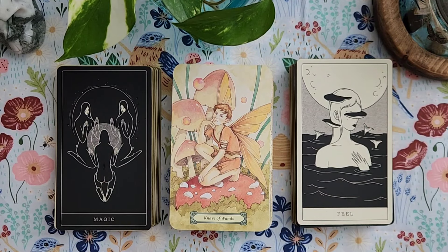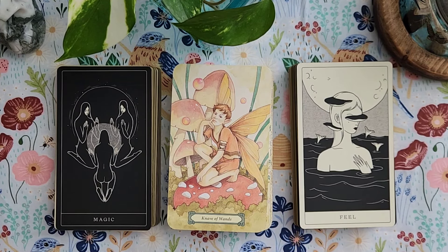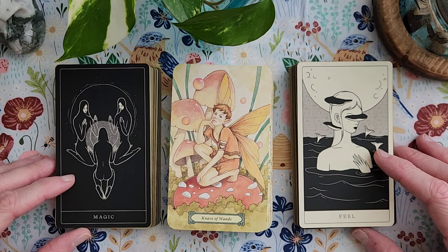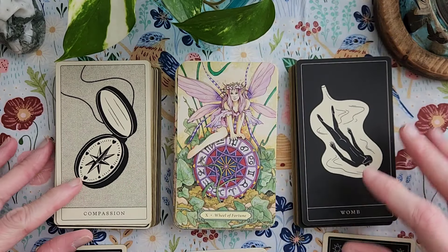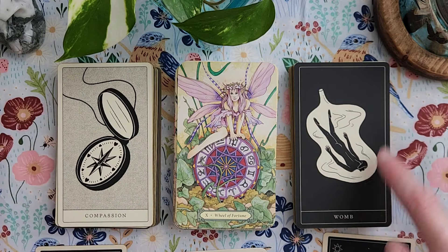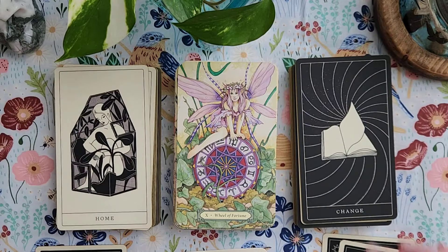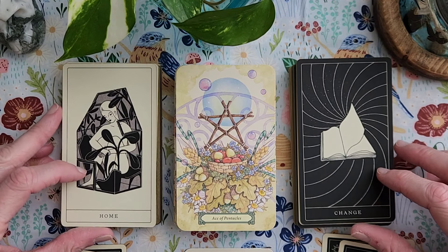So we've got: Magic, Knave of Wands — I'm pretty sure the Knave is the Page — and Feel. Then Compassion, Wheel of Fortune, and Womb. I like that. I kind of get that image of wholeness. Then Home, Ace of Pentacles, and Change. I like this.